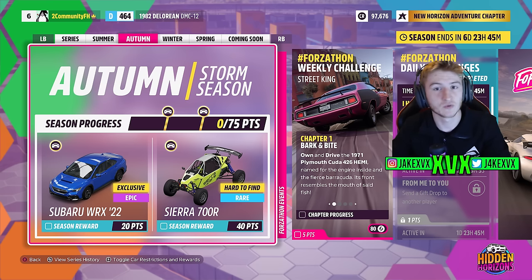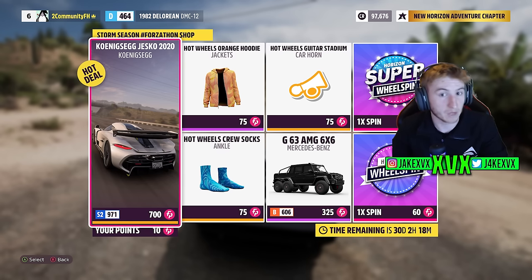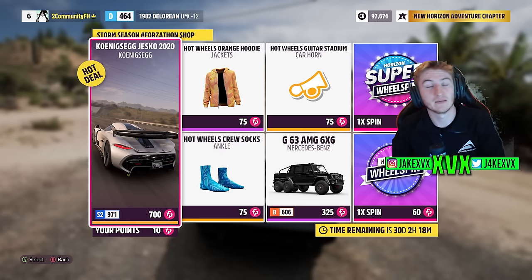On to the second week, which is autumn. The second new car of the month can be unlocked for 20 points — the Subaru WRX from 2022 — and then for 40 points the Sierra 700R. The Forzathon shop for that second week has the Koenigsegg Jesko, the G63 AMG, Hot Wheels Guitar Stadium Horn, Hot Wheels Socks and Hot Wheels Orange Hoodie. More Hot Wheels stuff. Here are the rest of the challenges available on that second week.